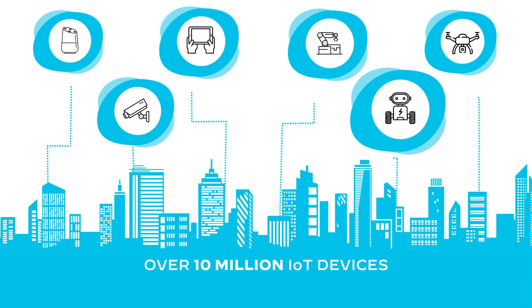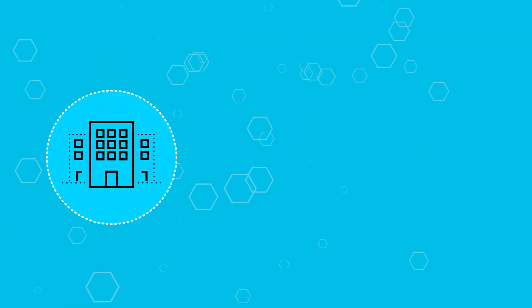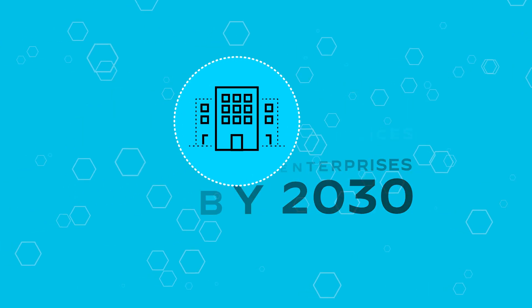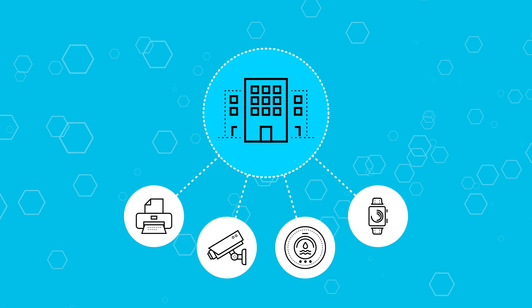Every day, over 10 million IoT devices connect to enterprise networks, and it's estimated that 18 billion connected devices will be used in enterprises by 2030. You'll find them in printers, cameras, HVACs, staff wearables, just to name a few.